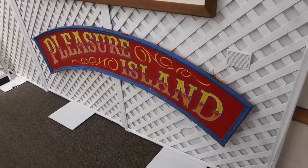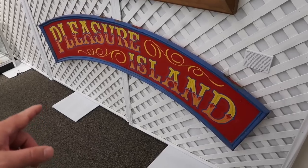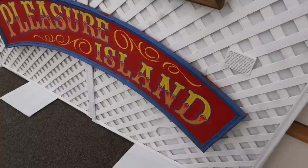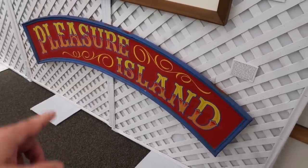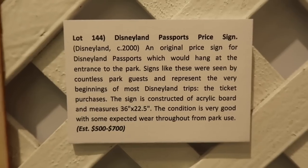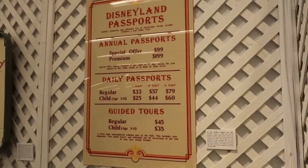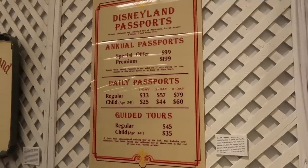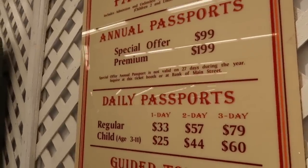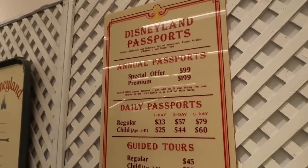I moved to Central Florida in 1991 and would venture out to the Pleasure Island area — this is just a couple years before my time, 1989 to 1990. So just a handful of months earlier, I could have seen this very piece of wood designated the entrance to Pleasure Island, which is no longer operational. Stepping back in time to the early 2000s — let's check the prices of daily admission and annual passes. An AP: $99 special offer, or the premium for $199. A one day: $33. Two day: $57. Three day pass: $79. It's gone up just a little bit since then.